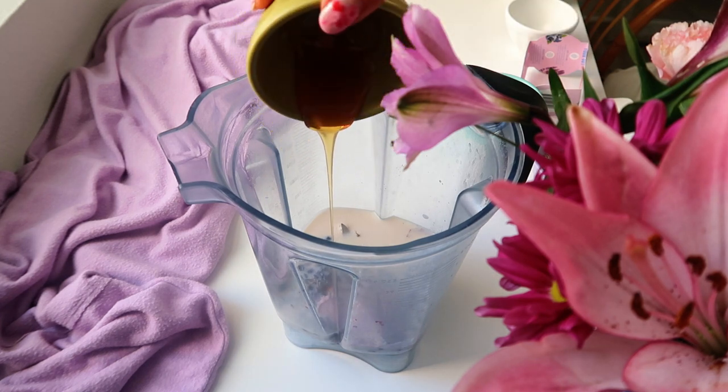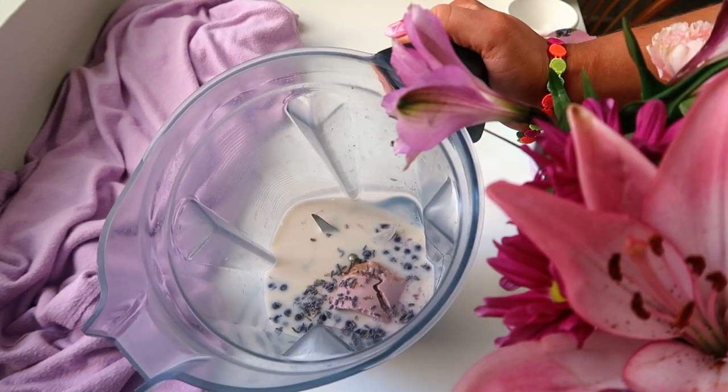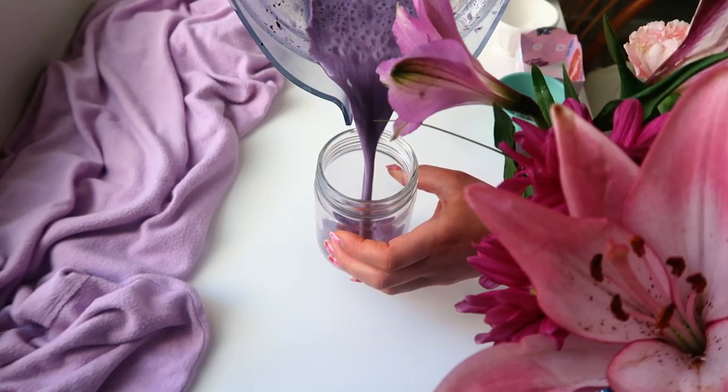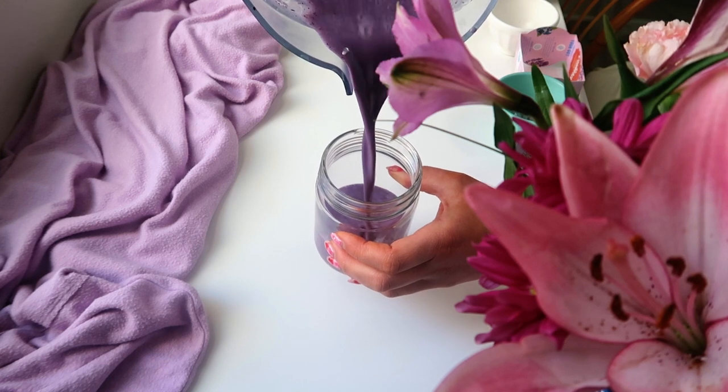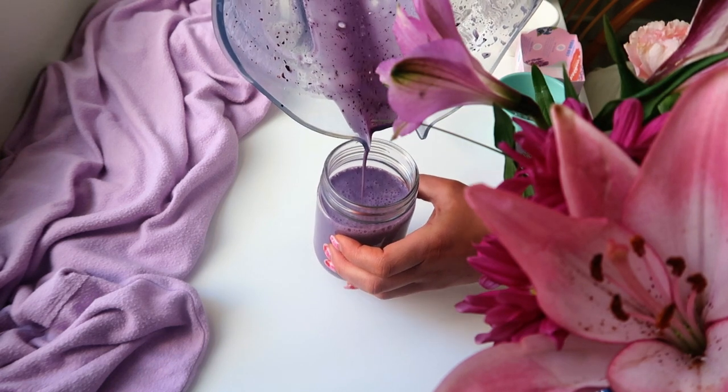Just blend that up into a nice creamy milk consistency, pour it into a jar, and then add in your chia seeds. Shake it to combine, then throw it in the fridge for about two to three hours to set, or you can even do it overnight. And this is where you can stop — just make this delicious blueberry lavender chia pudding.